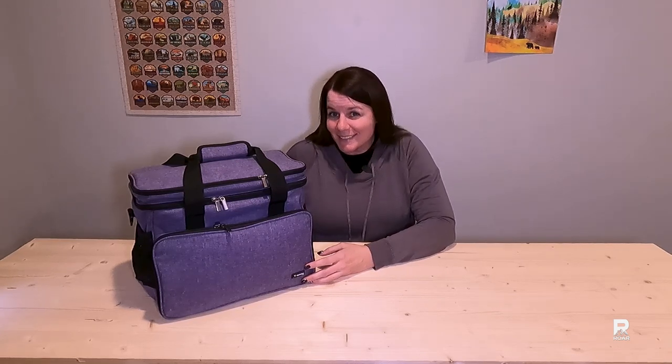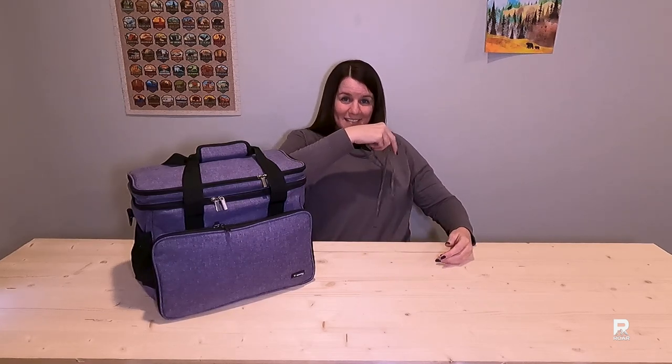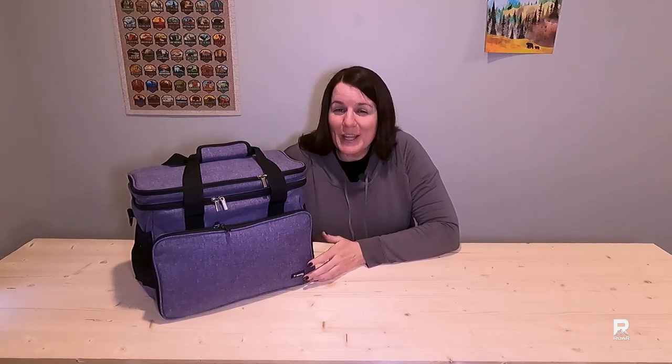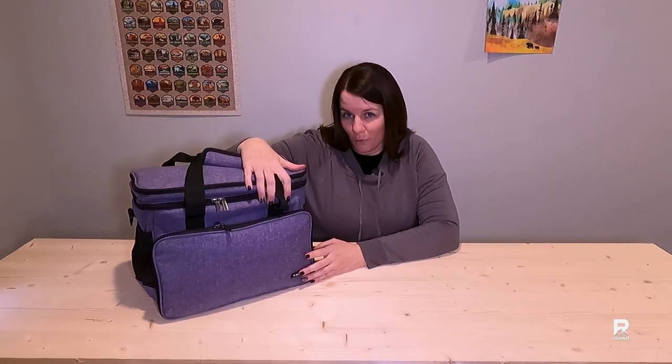Do you travel with a pet? Maybe a dog or a cat? Have you considered they might need their own travel bag? This could be that travel bag for them.